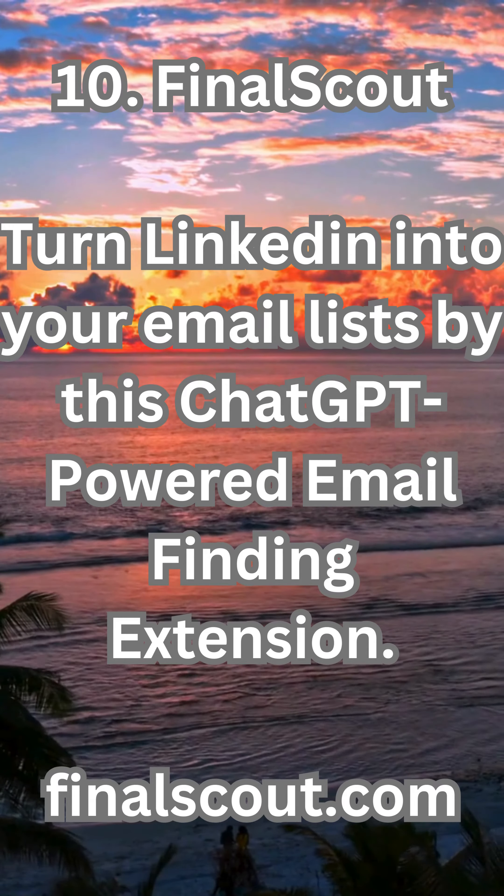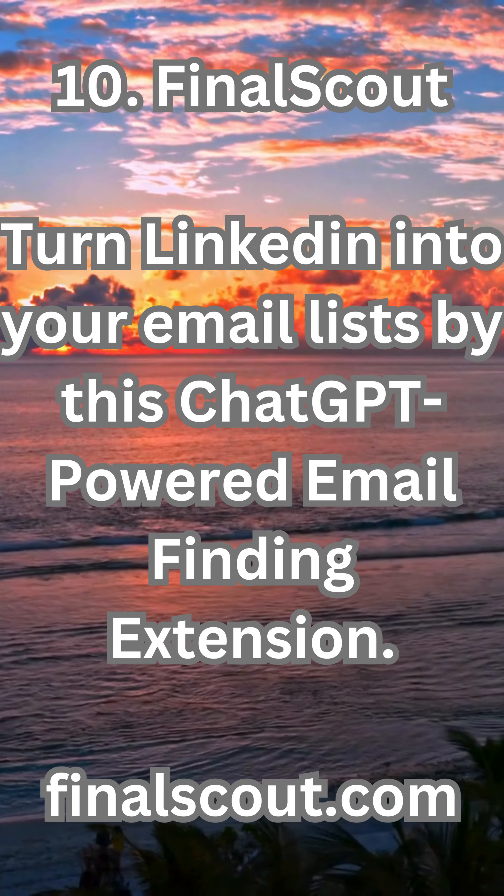10. Final Scout — turn LinkedIn into your email list with this ChatGPT-powered email-finding extension. Visit finalscout.com.